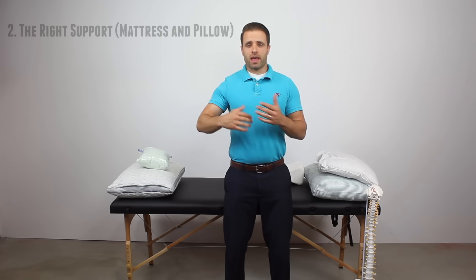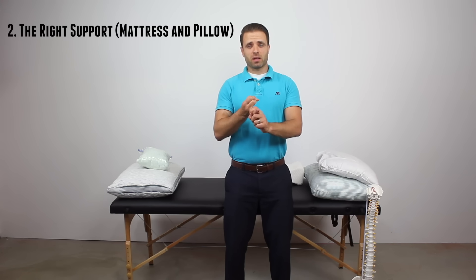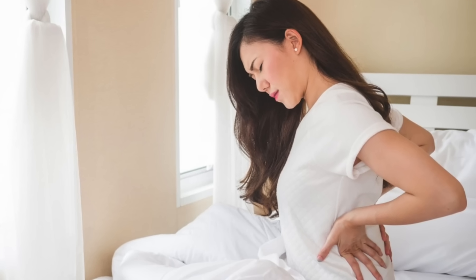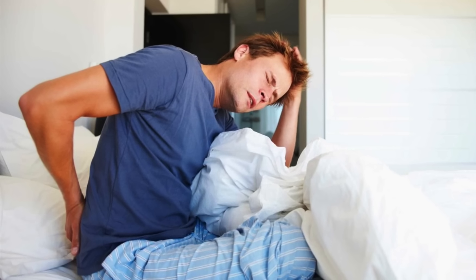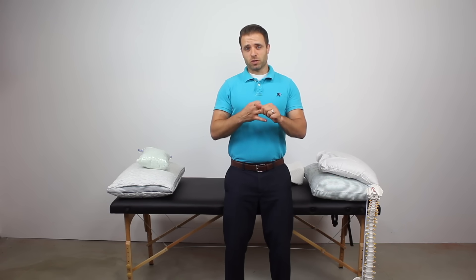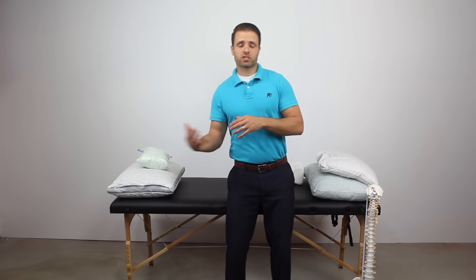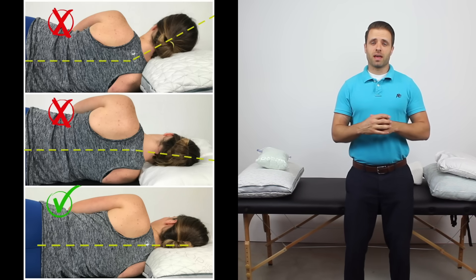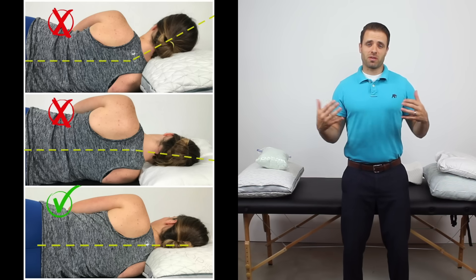Tip number two: to get into that correct sleeping posture, you have to have the right amount of support — specifically your mattress and your pillow. With mattresses, you're supposed to replace them every eight to ten years. If you haven't done so in the last decade, it might be time to look into that. Mattresses wear out and lose their ability to support your body, and the technology behind mattresses has improved a lot in the last ten years. The other thing is your pillow — you want a pillow that supports that neutral spine position depending on whether you sleep on your back, stomach, or side.